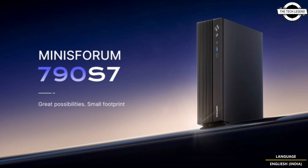In terms of memory and storage, the system features new LPDDR5X 5200 memory along with two M.2 PCIe 4.0 x4 slots, providing ample storage options.